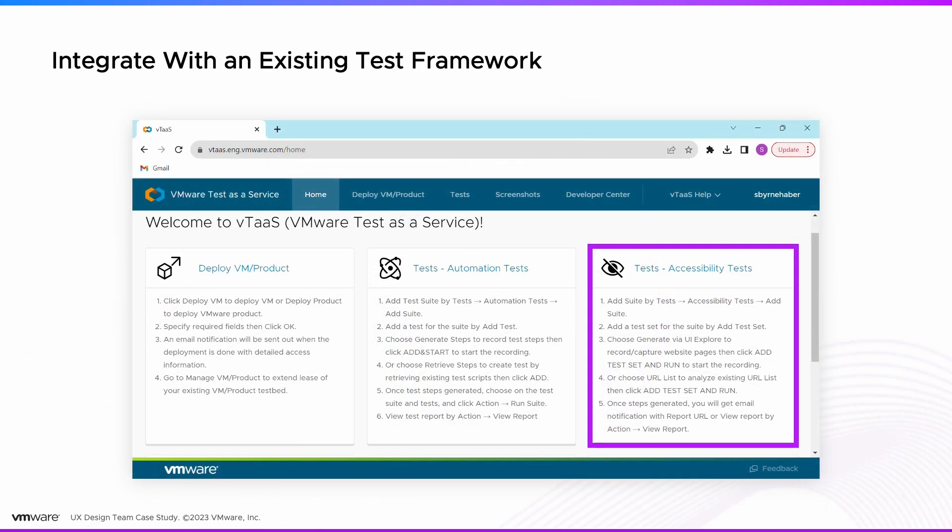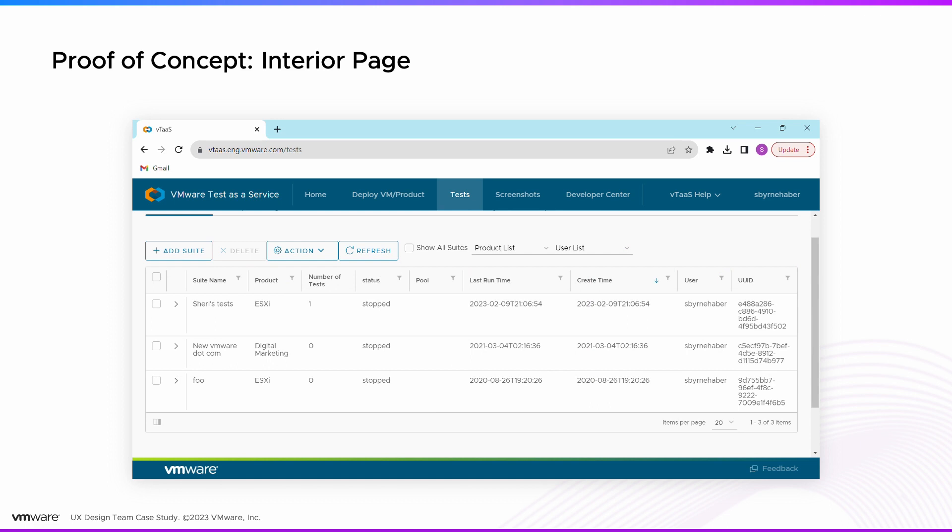This is what the first proof of concept looked like. There was an accessibility test module above the fold, and developers would click on that to reach an interior page where they would define their test. The test would run — taking about one second per HTML page — and then the results would get emailed to the developer.